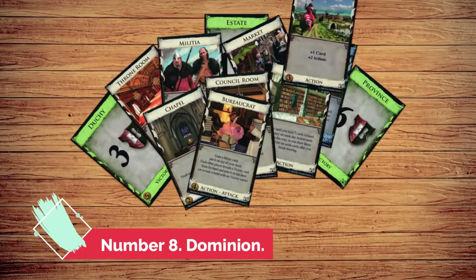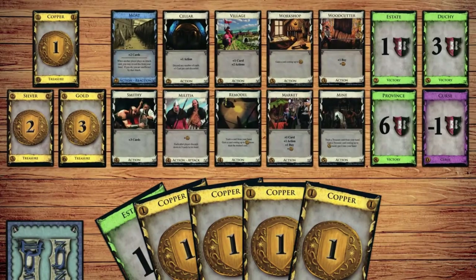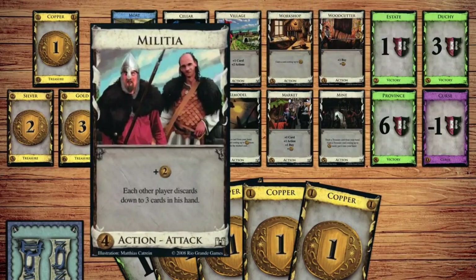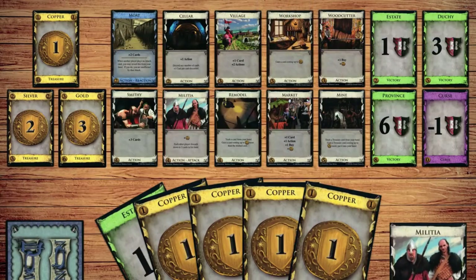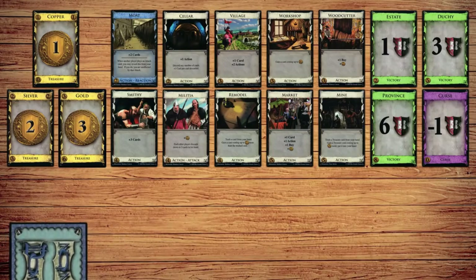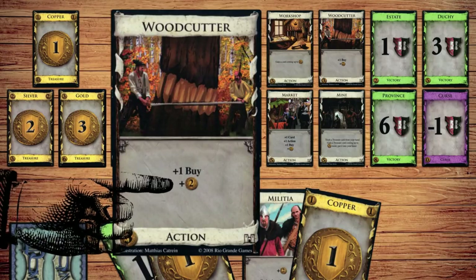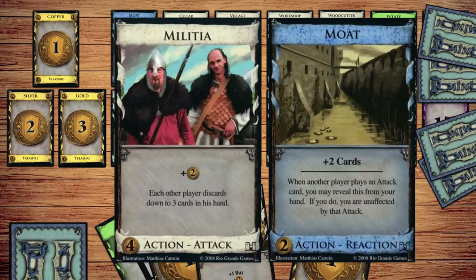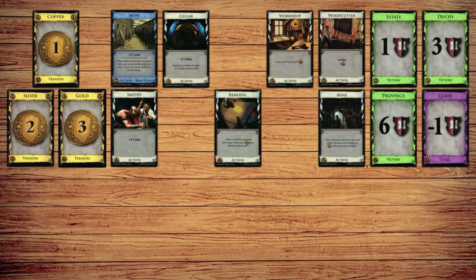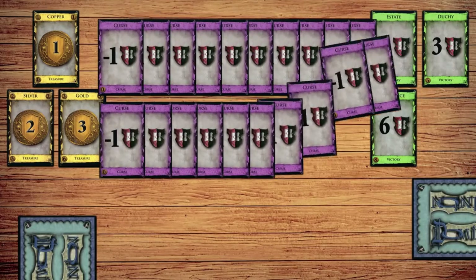Number 8: Dominion. Each player in Dominion begins with the same, incredibly limited deck of cards. The players can purchase additional cards from the center of the table as they have the money to do so. Players build their decks on the fly, looking for the most effective way to earn valuable victory points towards the end of the game through their decisions regarding which cards to purchase and how to play their hands as they are drawn. Although Dominion is not a CCG, the game's gameplay is quite similar to the design and play of a CCG deck.